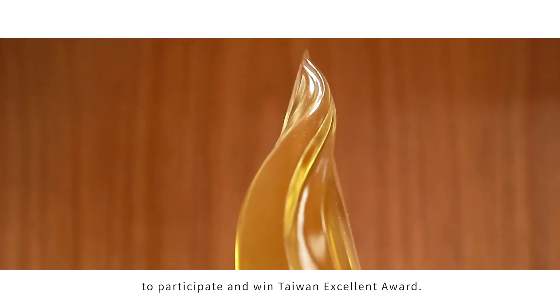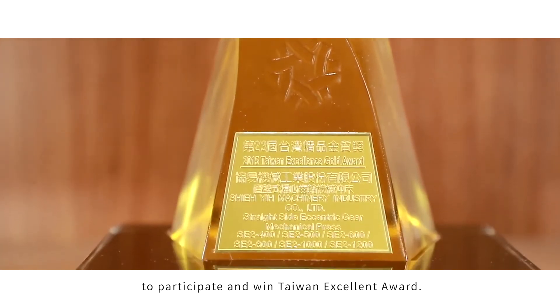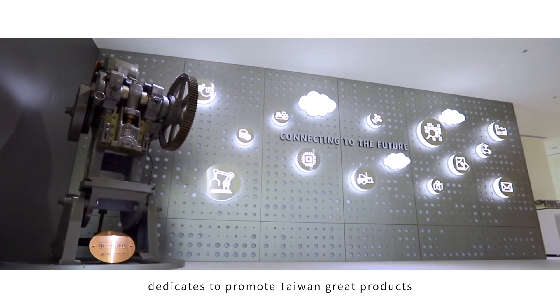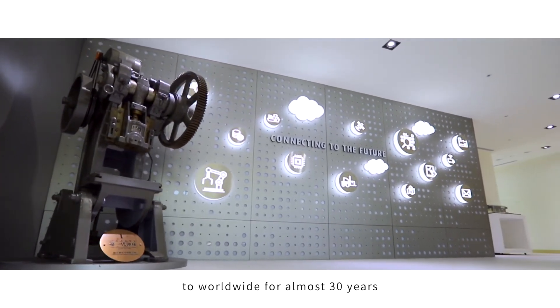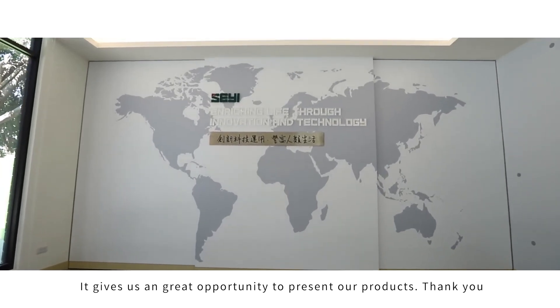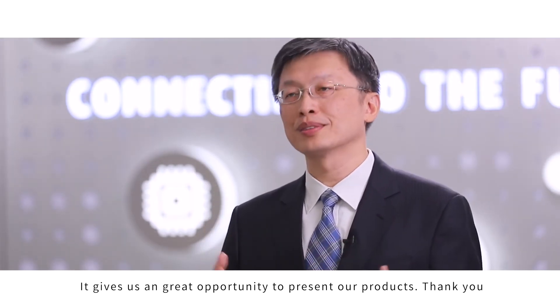It is Xie Yi's great honor to participate in the Taiwan Excellent Award. We highly appreciate that the Taiwan Excellent Award organization dedicates to promoting Taiwan's great products worldwide for almost 30 years. It gives us a great opportunity to present our product. Thank you.